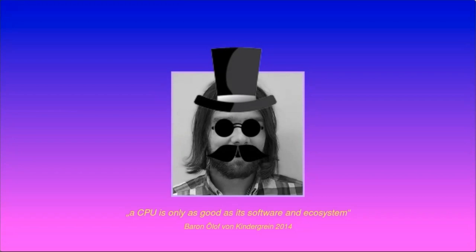Allow me to quote one of the greatest 20th century thinkers: a CPU is only as good as its software and ecosystem. In other words, we need to use the CPU for something. So let's take a look at some of the use cases.